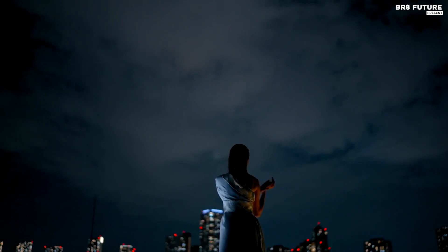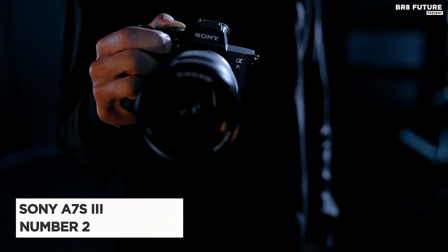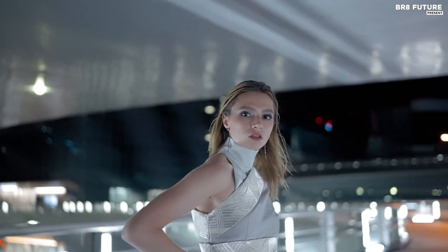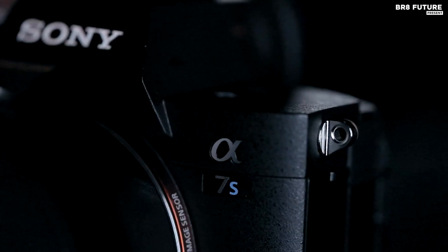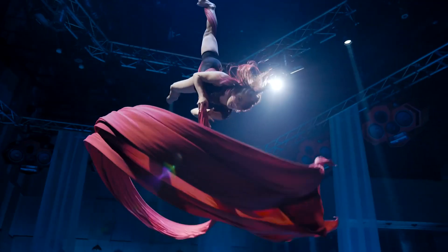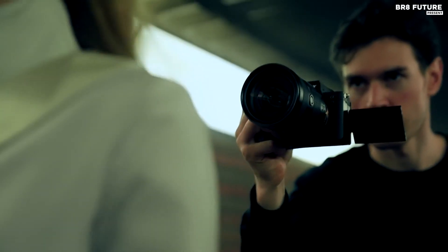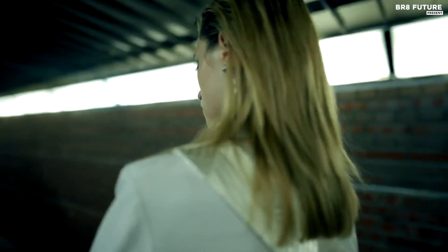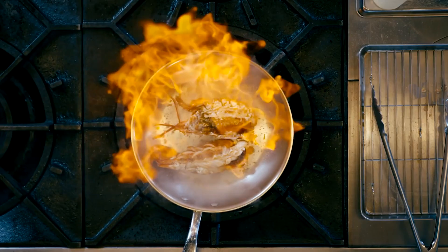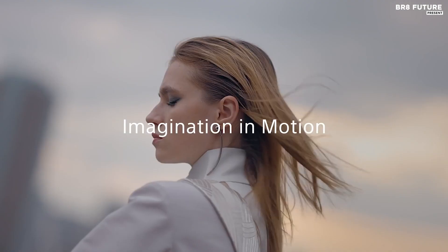Looking for a camera that's as versatile as it is reliable for astrophotography? Look no further than the Sony A7S III, our number 2 pick for the best cameras for astrophotography. Don't let its compact size and 12.1-megapixel sensor fool you, as this camera can produce an extended ISO of 409,600, making it a top performer in low-light conditions. Not only is this camera lightweight, but it also features a 3-inch tilting touchscreen that comes in handy for low-angle shots. With a selection of E-mount lenses to choose from, the Sony A7S III is a great option for astrophotographers of all levels. This camera also delivers exceptional 4K video with a range of professional codecs to choose from.